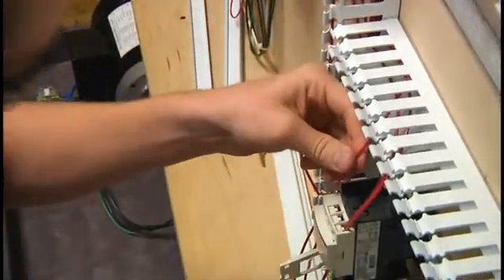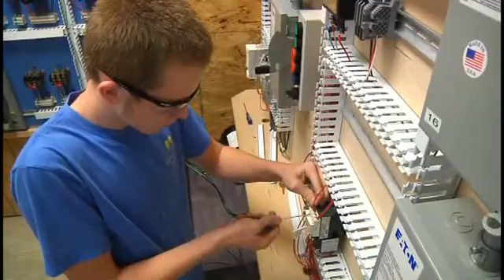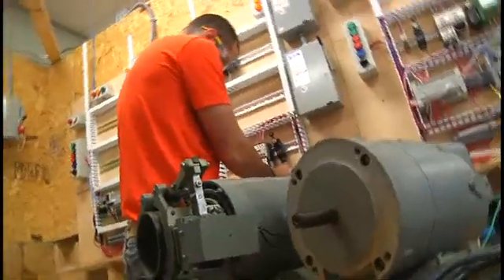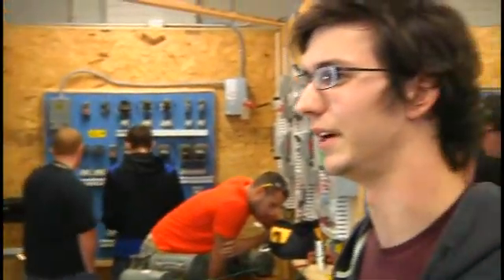What you learn starts with the basics and then advances as you get into the second year — electrical situations like motor controls, construction, PLCs, and electronics. So you're fully prepared after you exit the program. What's interesting to me is all the hands-on work that you get to do.